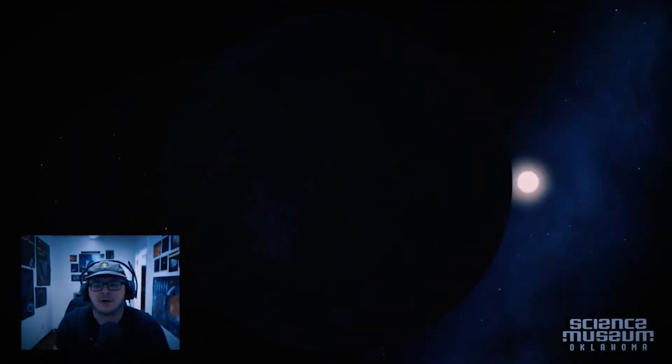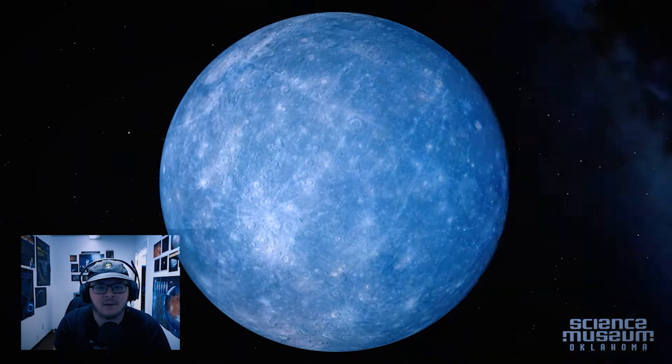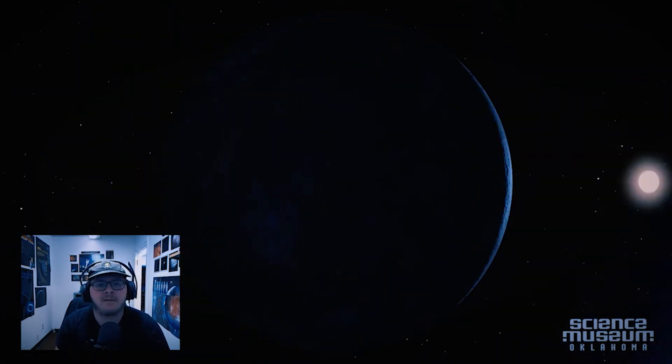Next, if you can't make it into the museum, try one of our live virtual planetarium shows. You and your classroom can choose your own adventure and journey through the cosmos, or we can custom tailor it to your lesson plan and academic needs.